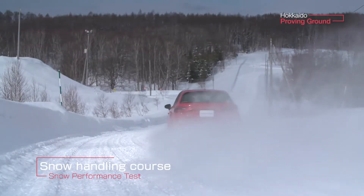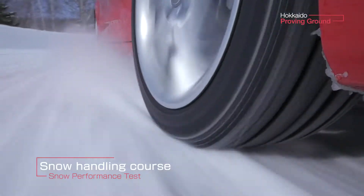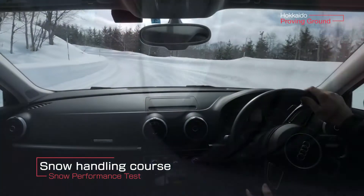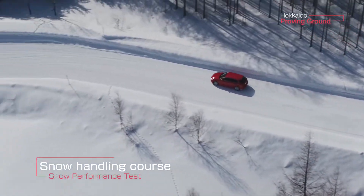The snow-handling course is composed of a long straightaway, sharp curves, and slopes to test overall maneuverability and stability in situations found on actual roads.